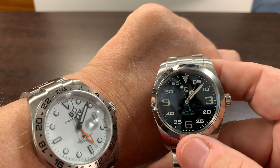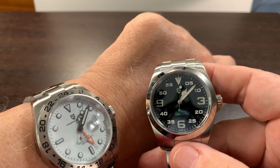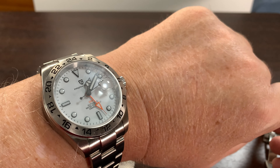I do think the AR coating is better on the Explorer version, but I personally like this white dial and the GMT. That's my favorite watch.